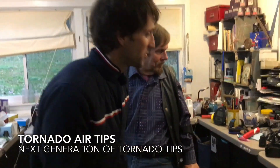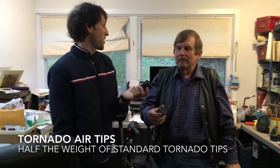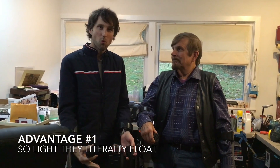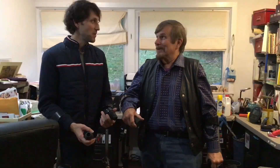These are the tips that I use now — the tornado air, which are like the tornado tips except much lighter. They don't last as long as the standard tornado tip, but they're so light it's much easier just in terms of walking. But also it has that slip-resistant rubber. That's why I use them.